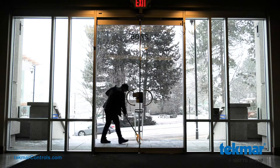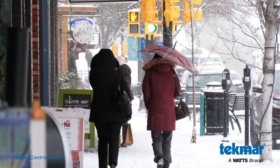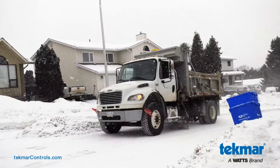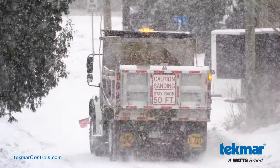Each winter, snowfalls bring slippery walking paths, icy driveways, and accumulated snow in difficult areas like stairs that increase the risk of slips and falls. Snow plows can be tedious and the use of sand and salt can be harmful to the environment.